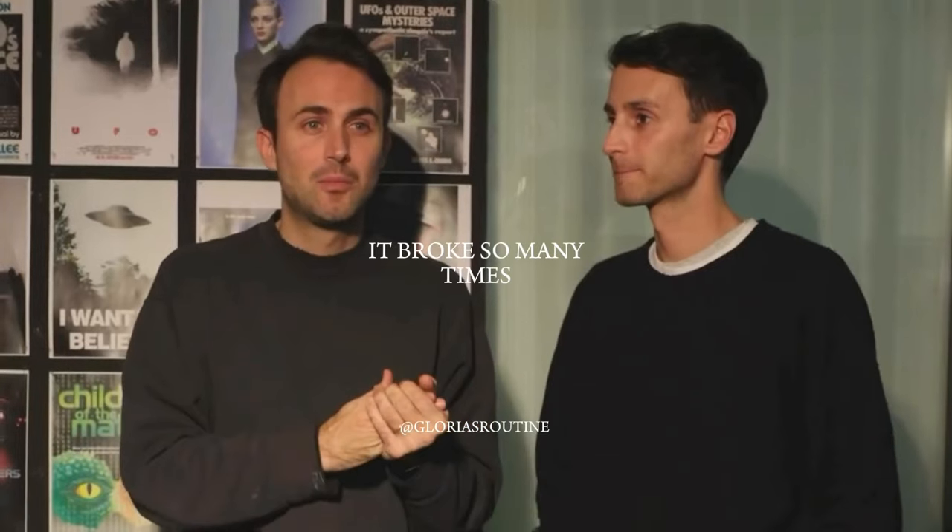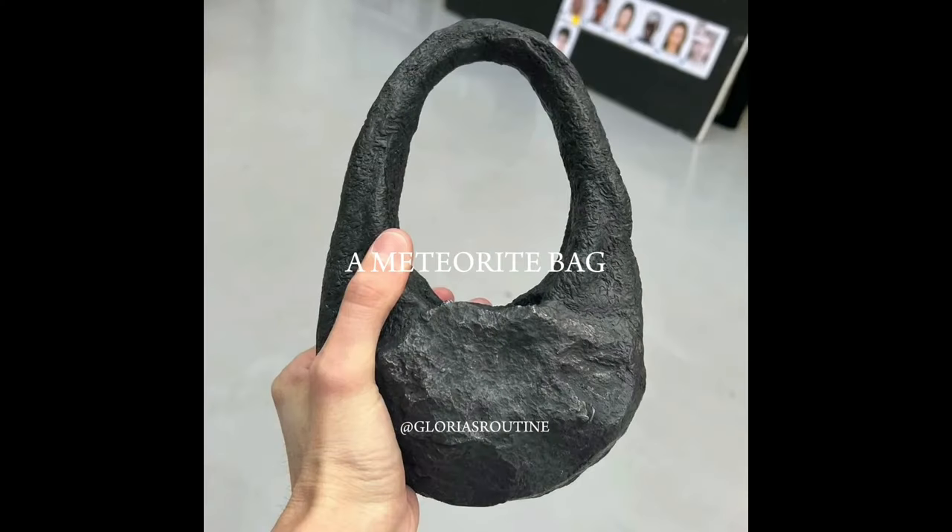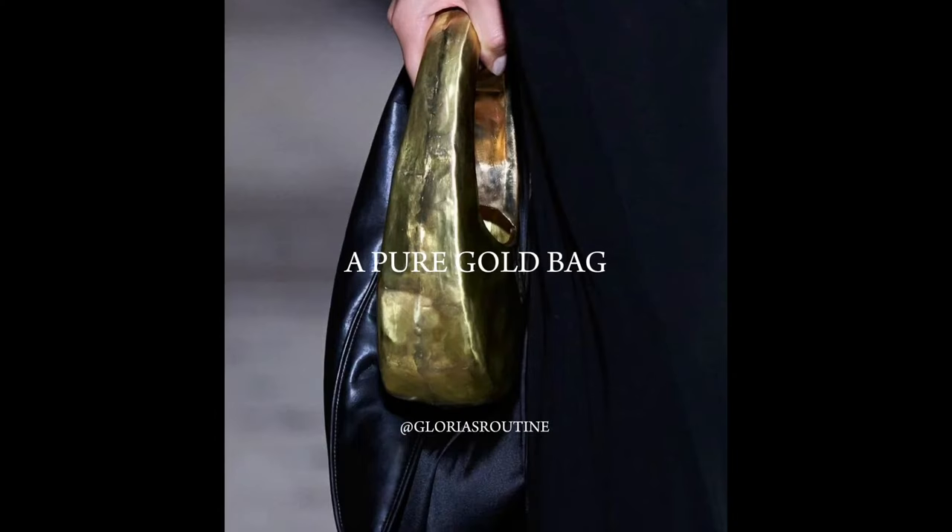He brought so many from Italy — 30, 50 — until he found the perfect one. Since then we tried to push innovation forward, taking our classic iconic swive bag into different materials. So we have done a meteorite bag, a pure gold bag, a glass bag, a disc bag. It's for fashion history.